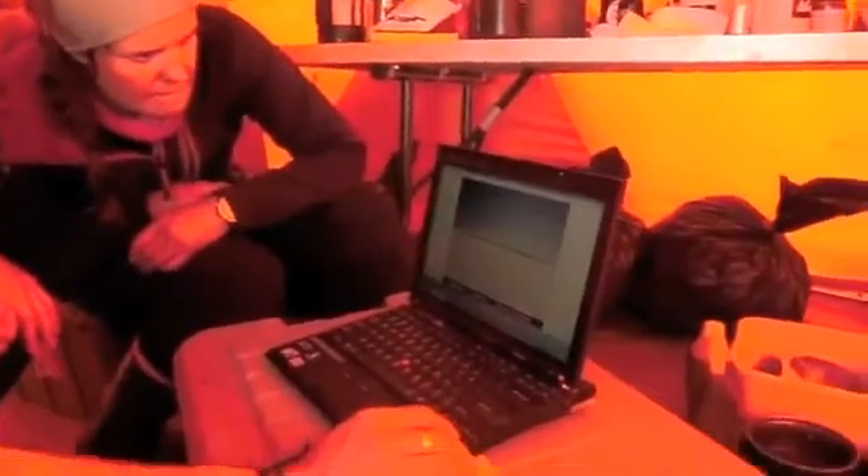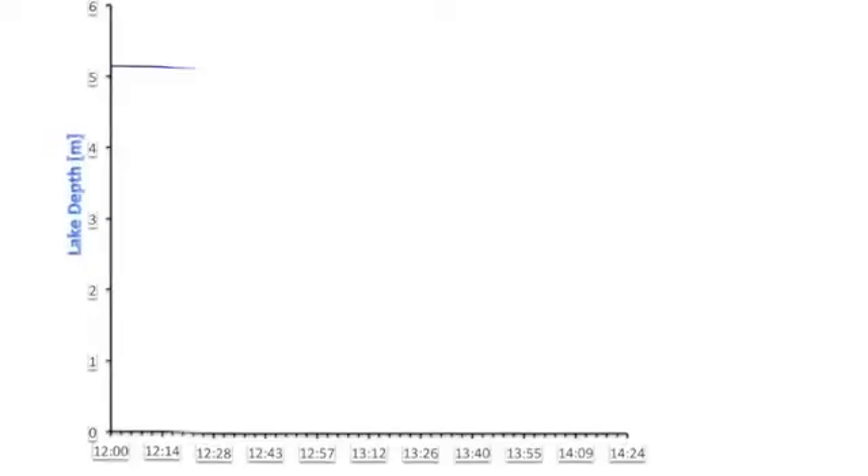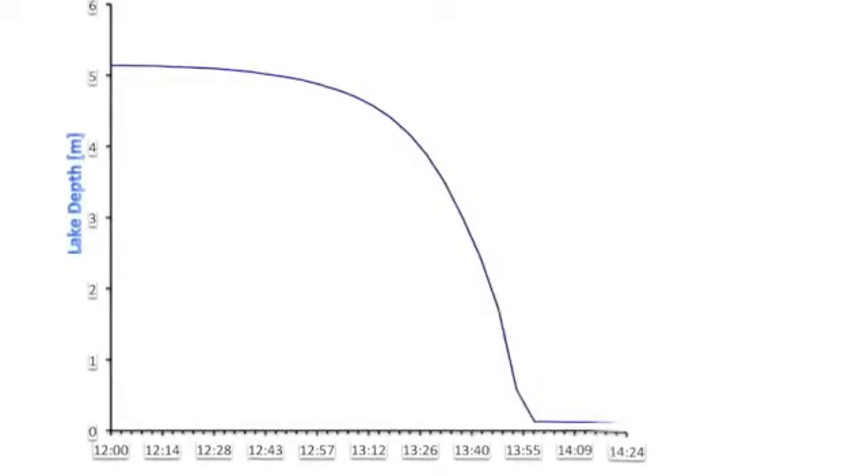Time-lapse cameras and sensors in the lake recorded the fast and violent drainage that occurred in about one hour. The lake drained through the bottom of a monster moulin, about 10 meters in diameter.